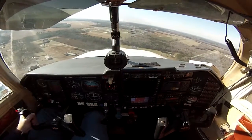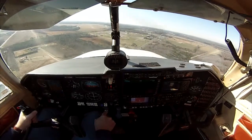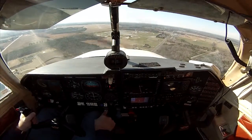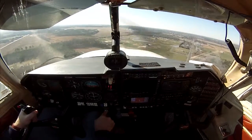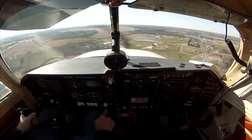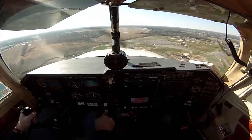Making our turn to final here, going to full flaps. All the while you can see the altimeter is winding down and we're slowing the aircraft up — a little bumpy this morning. The runway is in sight, right on the nose. Descending out of 400 feet.